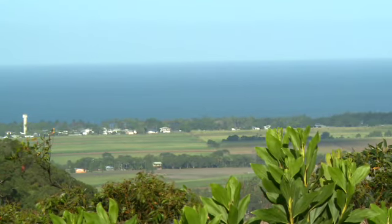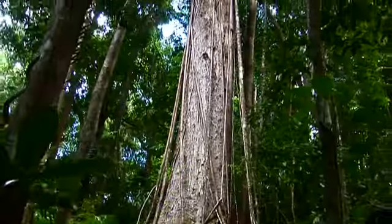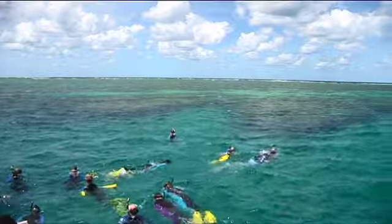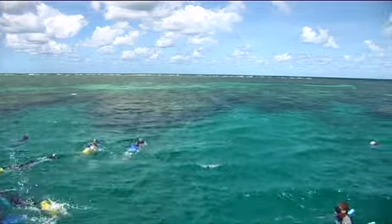Mali Mali offers the perfect location for experiencing the wonders of the local region, from rainforest tours to snorkeling and diving on the Great Barrier Reef.